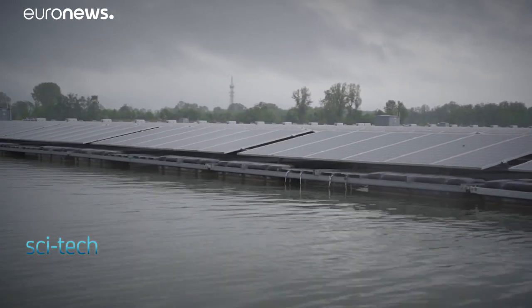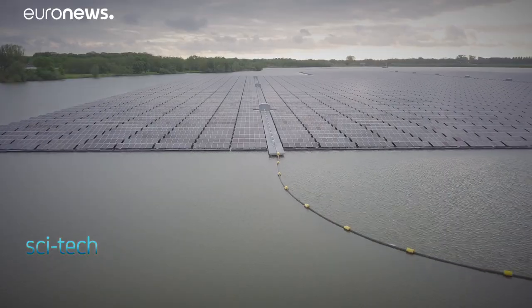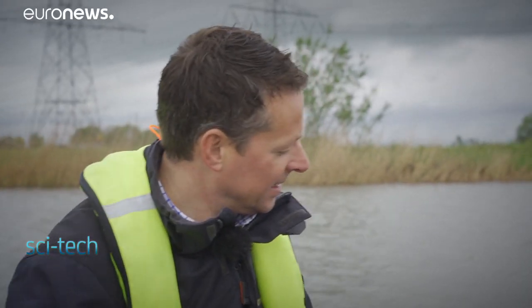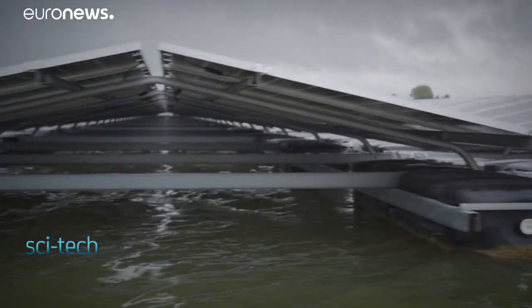The floating solar park works like a normal ground-mounted solar park or the solar panels on your roof, but in this case they are basically solar panels mounted on a little boat, with four floaters that form the basis of the boat, and then around the floaters is a steel construction, like a roof.